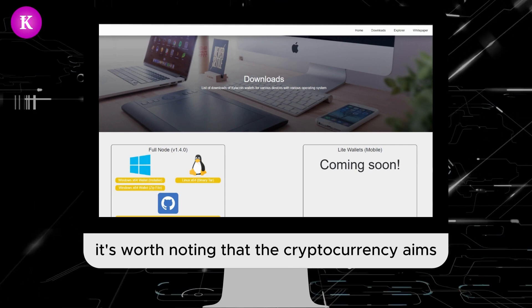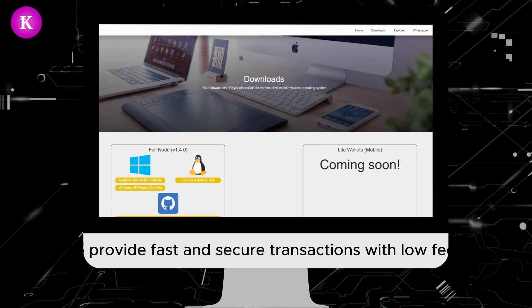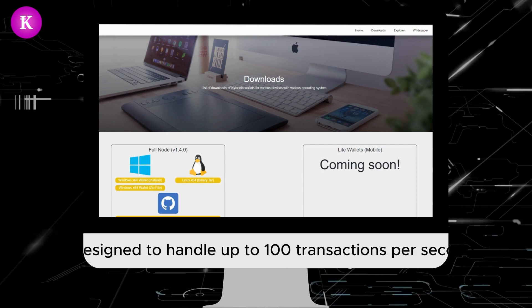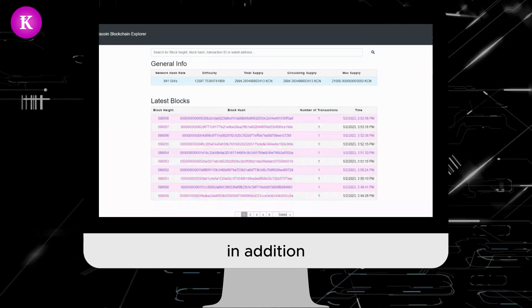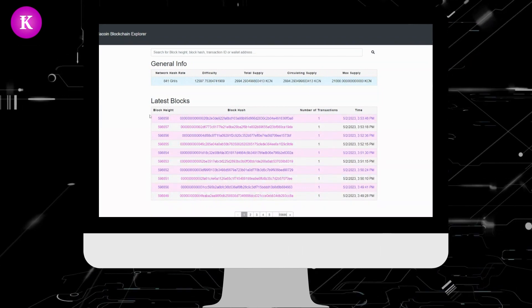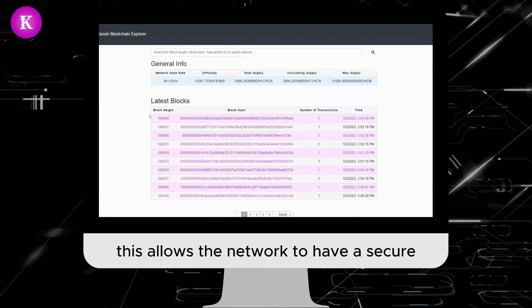Kyla Coin aims to provide fast and secure transactions with low fees. The network is designed to handle up to 100 transactions per second, which is much faster than traditional payment systems. Additionally, Kyla Coin utilizes a hybrid consensus mechanism combining proof-of-work and proof-of-stake.